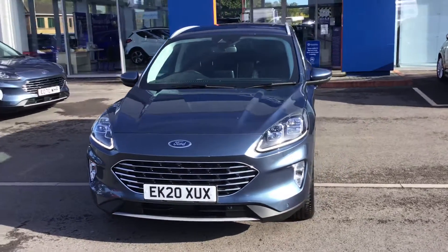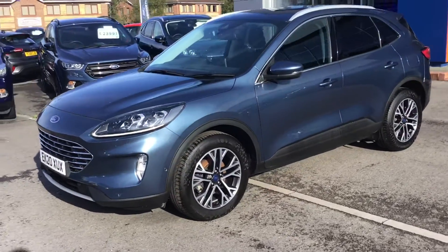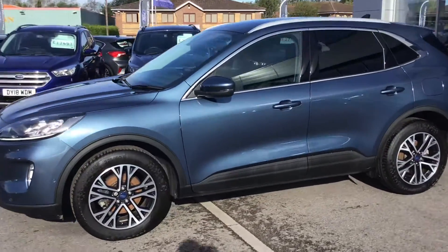Hello and welcome to Trowbridge Ford. Today we have a Ford Cougar — this is a Titanium edition. It's a 2020 on a 20 plate.